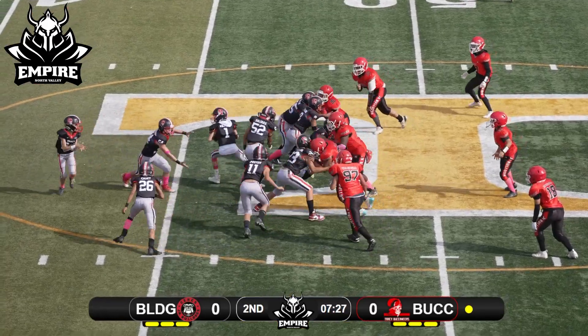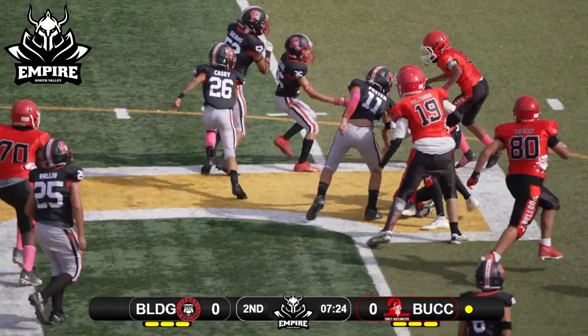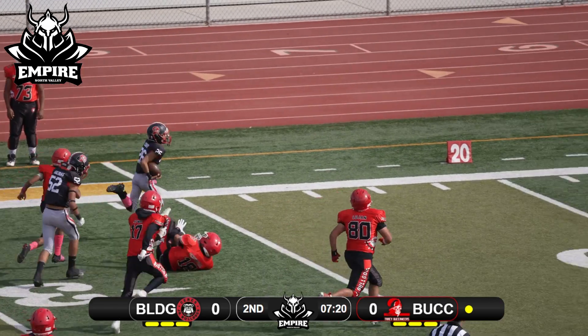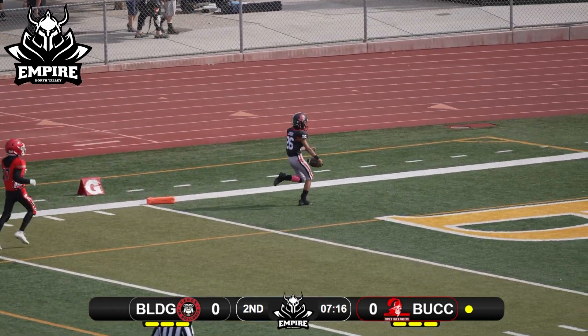That's number 24. They'll motion that wing around, look at the inside handoff counter. Number 26 looking to bust it outside, getting to the numbers, got a block out front, he's gonna stride it out — that's gonna be a touchdown, Bucks.